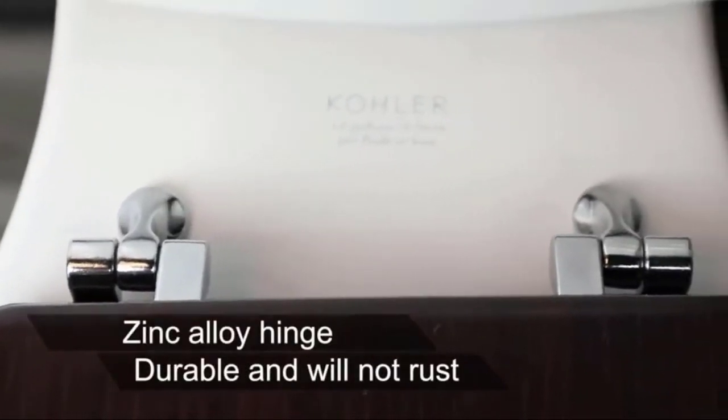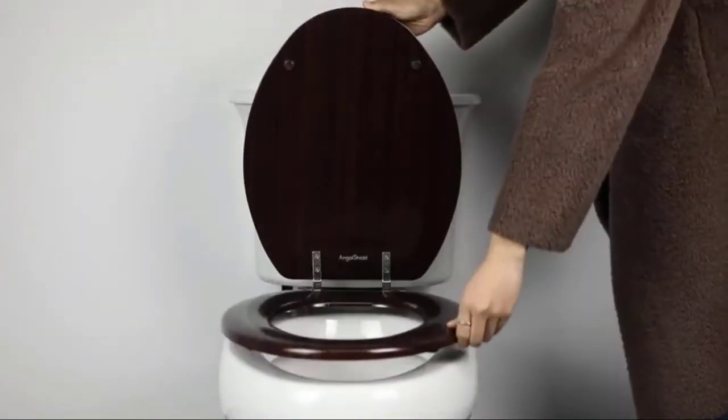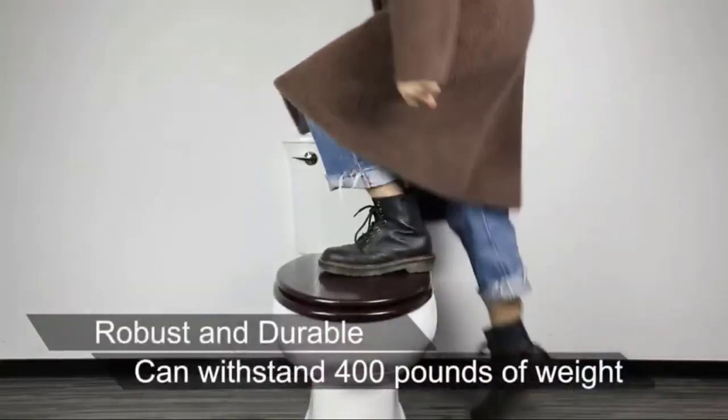This toilet seat fits all American toilet brands including Crane, Universal Rundle, Elger, Delta, Bemis, Karoma, and Gerber, among others.